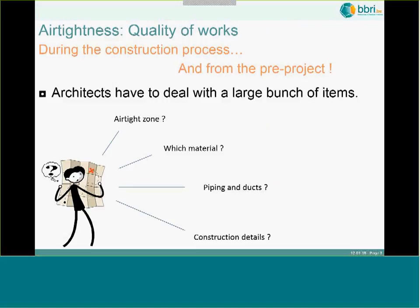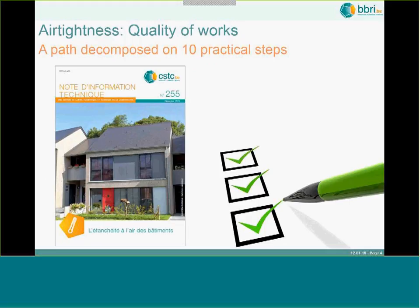What we see in fact is that architects have to deal with a large range of items when they are going for new construction. They have to select the airtight zone, select their materials, install piping and ducts, design the details, and provide this to the different persons. They really have to take all these aspects into account from the very beginning of the conception, from the pre-project stage.